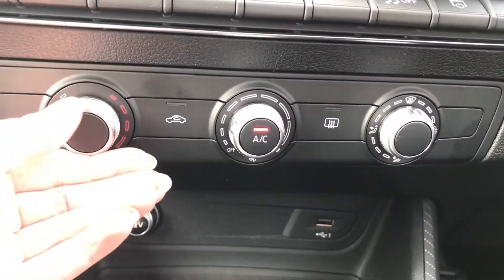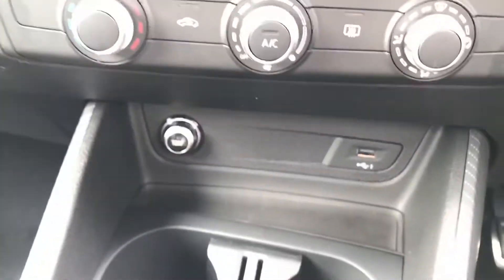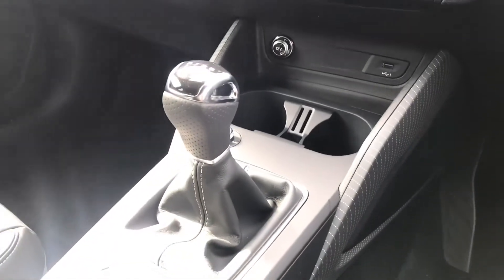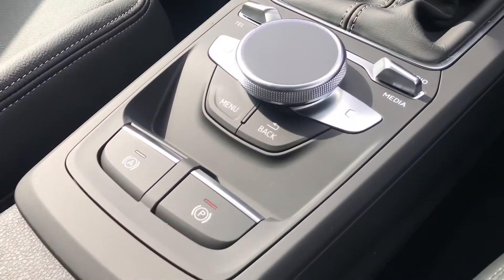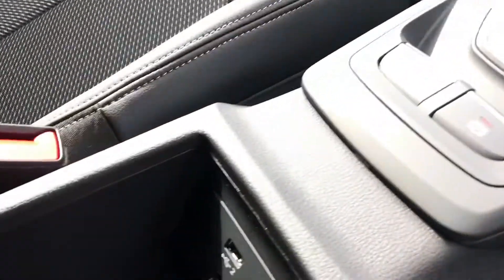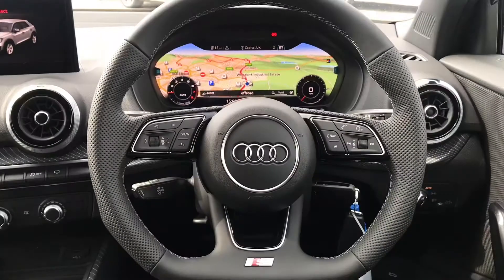Just below we have the manual air conditioning, which is super accessible to both the passenger and driver. We have a 12 volt socket and a USB port to enable you to charge up any device on the go. We have the stunning six speed manual gearbox with the electro-mechanical parking brake, alongside the tracking pad where you will be able to control your MMI. Underneath the armrest there are also further charging connections.